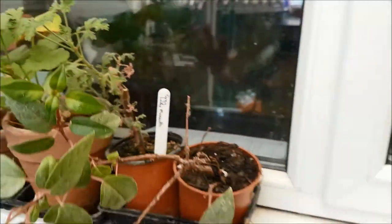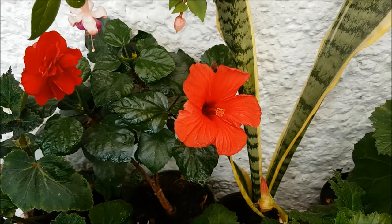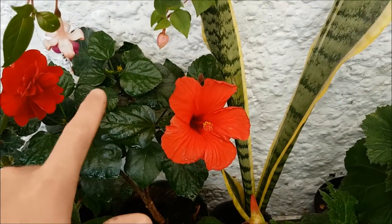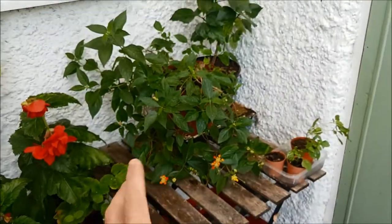Down here I've got hibiscus — a lovely little red hibiscus. In the UK these hibiscus need to be kept indoors, so I've got a red one here and a pink one over there. I've also got some beautiful lantana.